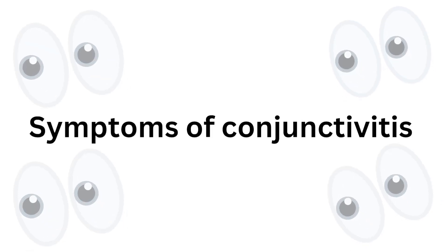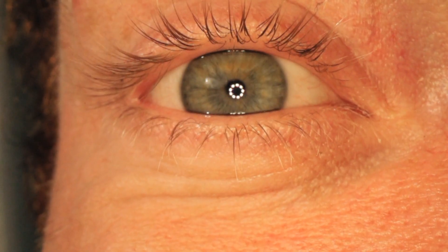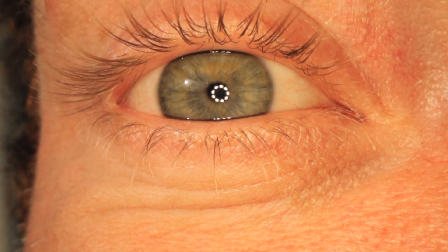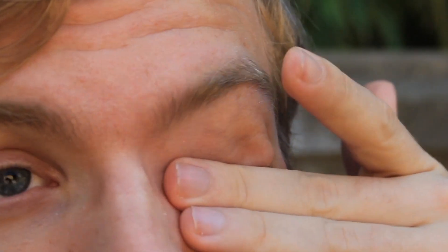Symptoms of conjunctivitis, or pink eye, can include: pink or red color in the white of the eye; swelling of the conjunctiva, the thin layer that lines the white part of the eye and the inside of the eyelid; increased tear production; and feeling like a foreign body is in the eye or an urge to rub the eye.